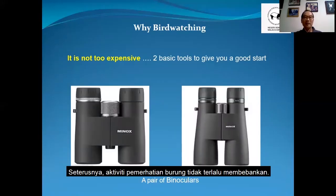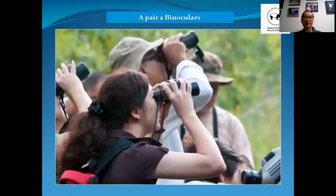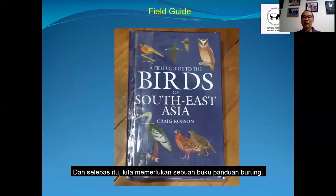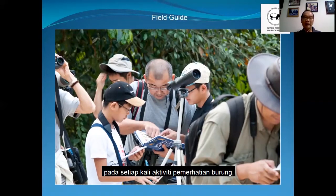Bird watching is not too expensive. There are basically two tools you need. Of course, you need a pair of binoculars so that we can look at the birds from a distance — if you go too near, the birds will simply fly away. And next, we need a field guide to ID the bird. Each time when we look at a bird, we need to ID it, so we look at the field guide to get the correct information.